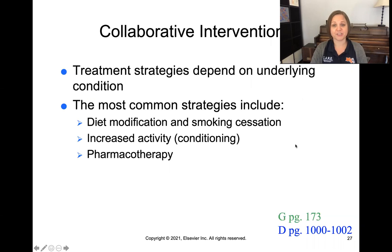For collaborative interventions, treatment depends on the underlying condition. The most common strategies include diet modification, smoking cessation, and increasing activity — conditioning the heart. The heart is a muscle, so just like working out makes other muscles bigger and stronger, exercise makes the heart more efficient at handling more work. A friend of mine trained for the Chicago Marathon over a year, and in doing so conditioned her heart to handle much more work efficiently.